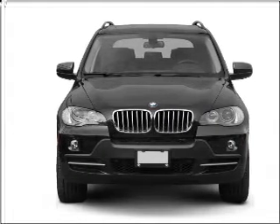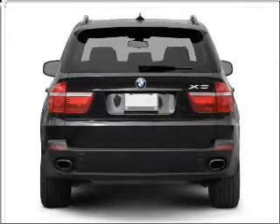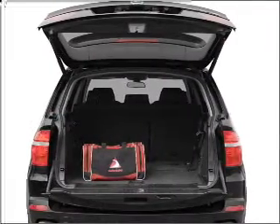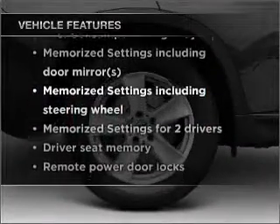With a powerful 8-cylinder engine that responds smoothly to its 6-speed automatic transmission, premium wheels give a more luxurious look. Anti-lock brakes help you bring your vehicle to a safe stop, and memory settings are one of many features. With these notable features, you won't want to miss out on the opportunity to own this amazing vehicle.